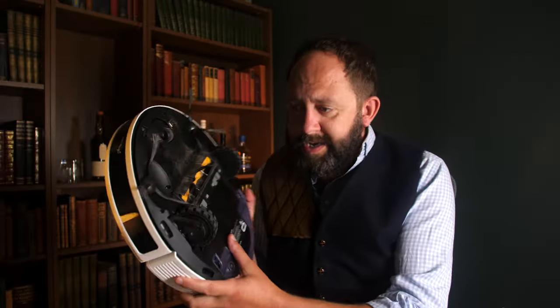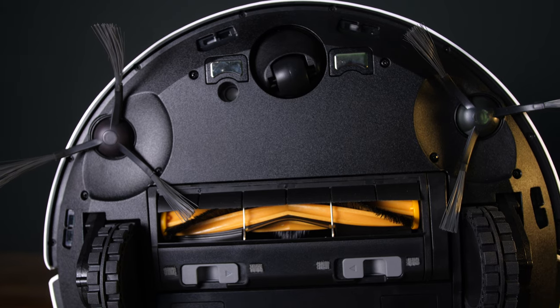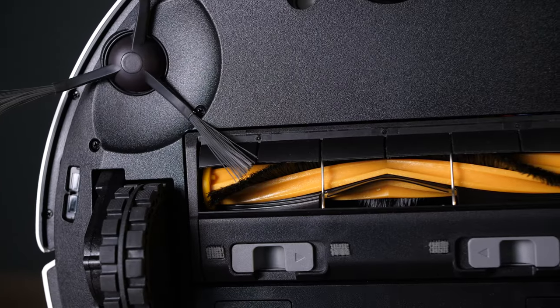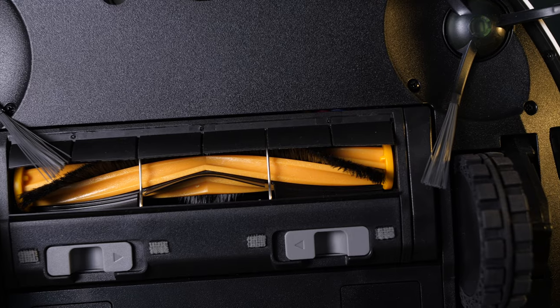Of course its usefulness hinges on its cleaning capabilities. Underneath the N10 it has the typical dual side brush and the main large floating brush setup, which is pretty standard for most robot vacuums. This large brush can be removed, which aids in picking up slightly larger debris. If you have dogs with long hair like mine, removing the brush can help you pick up all those lovely large balls of hair.